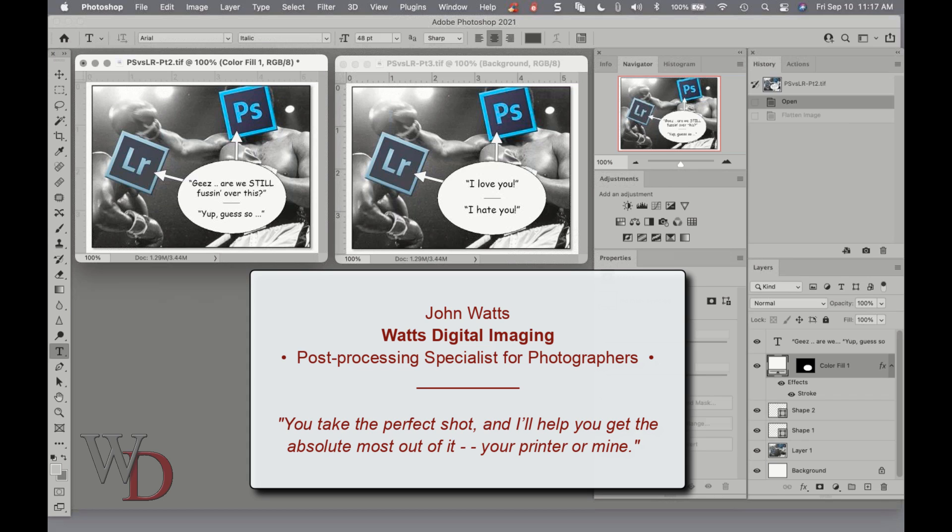Greetings to all. My name is John Watts with Watts Digital Imaging in San Diego, California, and I'm a post-processing specialist for photographers. My motto is: you take the perfect shot and I hope to get the absolute most out of it — your printer or mine.